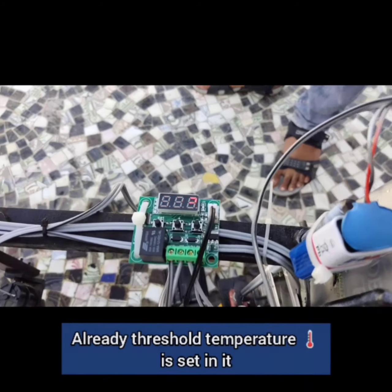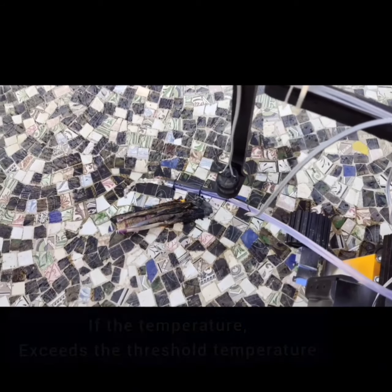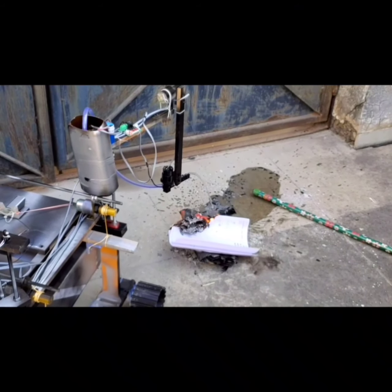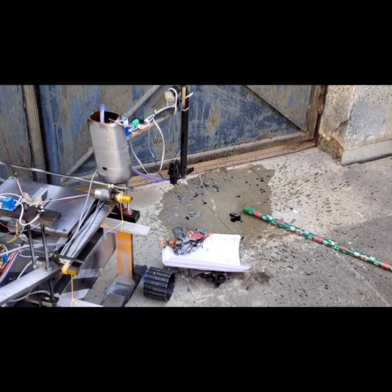The rover has a display for showing the current temperature value. When there is an increase in temperature due to fire and it goes above the threshold value, the temperature sensor activates the submersible motor and it flows water to extinguish the fire. As we can see here, the rover is able to detect fire in real time. Once detected, the rover showers water using the submersible motor and water tank, continuing until the temperature drops back below the threshold.